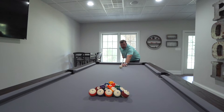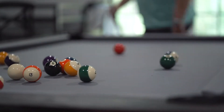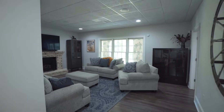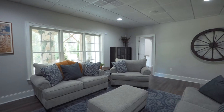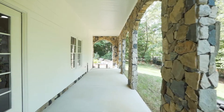The basement is finished and a great entertaining space — this is what every basement should have. It's a great basement living room with tons of windows, and it's a full walkout basement, so you have access to the grounds right outside.